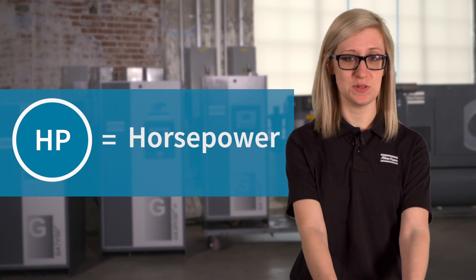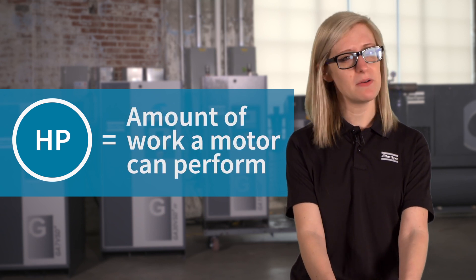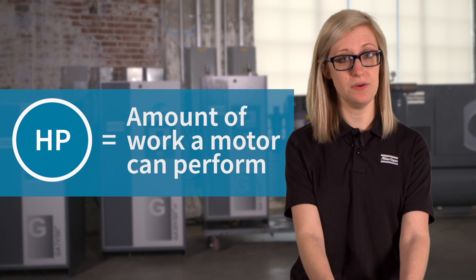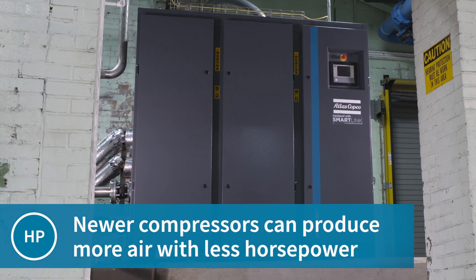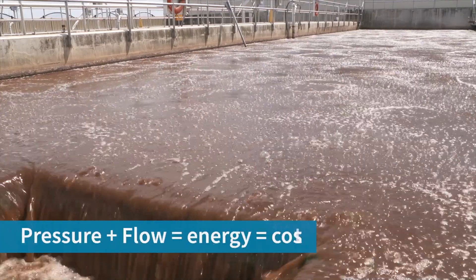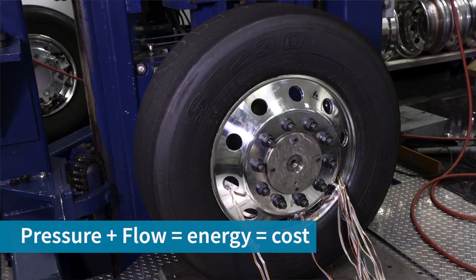Third, we have HP, which is horsepower — the amount of work that a motor can perform. Horsepower isn't as important as pressure and flow in choosing a compressor, because newer and more efficient compressors can do more with less horsepower. Doing more with less horsepower will save you energy and will also give you larger returns throughout the life of the compressor.